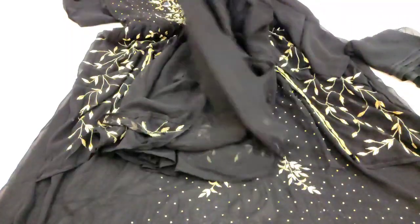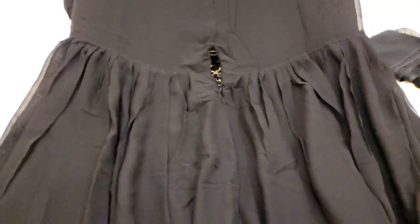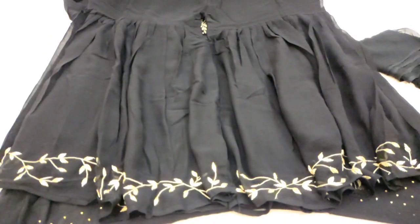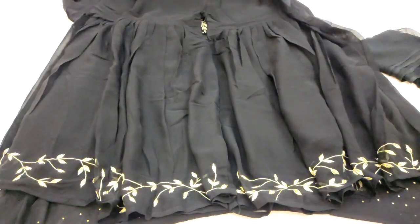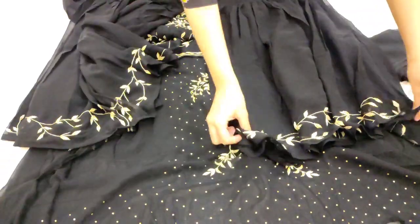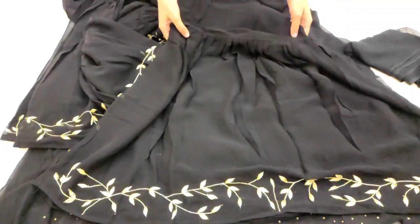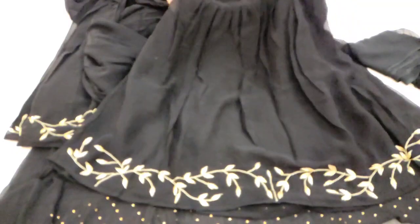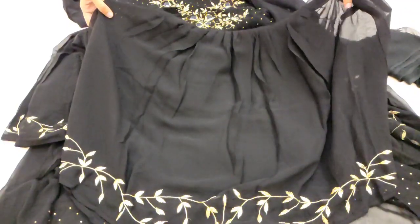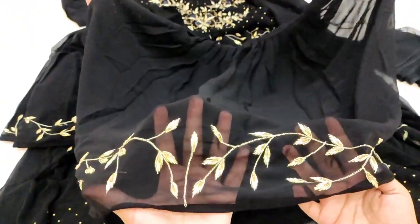Chaliye iska gharara check karte hain — yeh raha complete stitched gharara, bahut khubsoorat piece hai. Bahut fine embroidery milegi isme. Ghare ka flare bhi bahut achha milega — inner attached hai aur full flare milega. Close-up dekhen — dabka work hua hai saath mein golden work bhi, aur full length aapka gharara hoga.